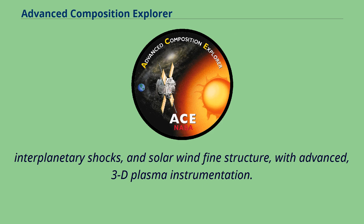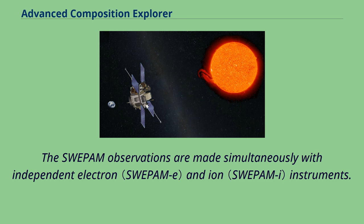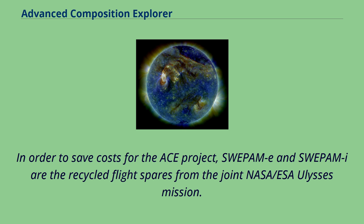with advanced 3D plasma instrumentation. They also provide an ideal data set for both heliospheric and magnetospheric multi-spacecraft studies, where they can be used in conjunction with other simultaneous observations from spacecraft such as Ulysses. The SWEPAM observations are made simultaneously with independent electron and ion instruments. In order to save costs for the ACE project, SWEPAM-E and SWEPAM-I are the recycled flight spares from the joint NASA-ESA Ulysses mission.